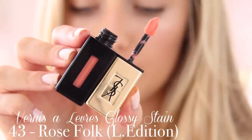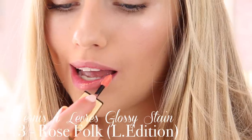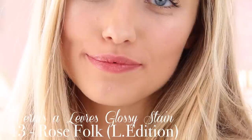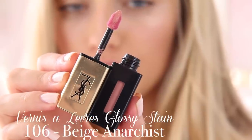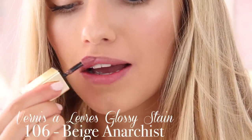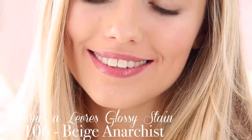Now I have four more lipsticks to show you. The next two are the Rouge Pure Couture Glossy Stains, which are kind of like lip glosses that leave a subtle stain — not of a glossy sticky consistency. I don't really find myself reaching for these too often. I have shade 43 which is a really pretty corally pink and because it has a slight glossy shimmer it kind of looks a bit rose gold. Then I have 106 which is another nudie pink, a bit more on the bluey side of pink rather than coral — just a very very light sheen of colour.